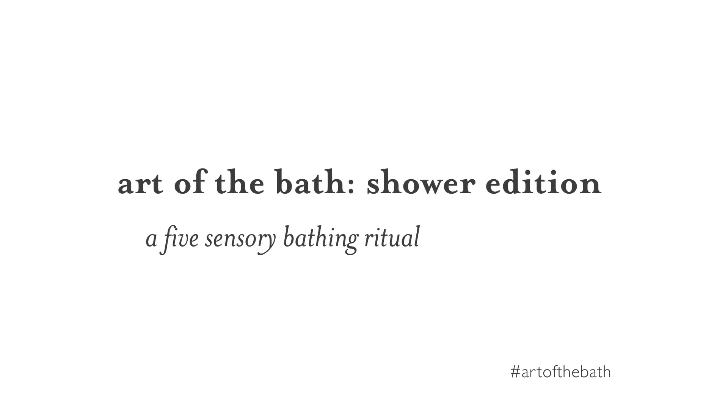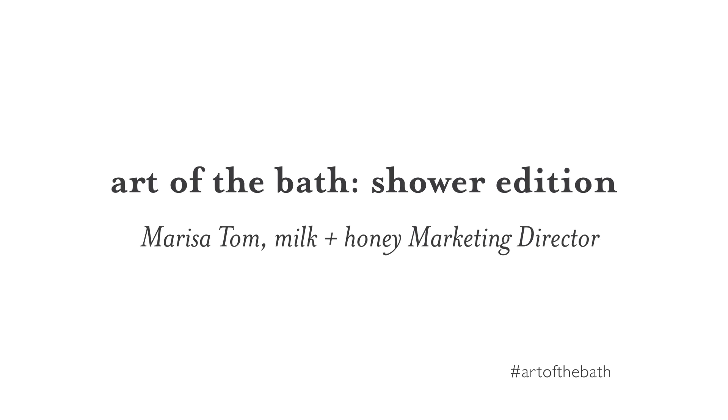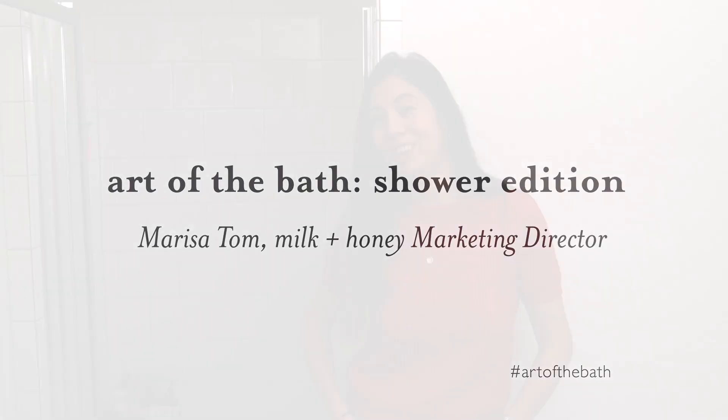Hi, I'm Marissa. I'm the marketing director at Milk and Honey and welcome to my bathroom. Today I'm going to be showing you my art of the shower routine because I'm actually not much of a bath person, so I'm gonna take you on a different journey. Yeah, let's do it.